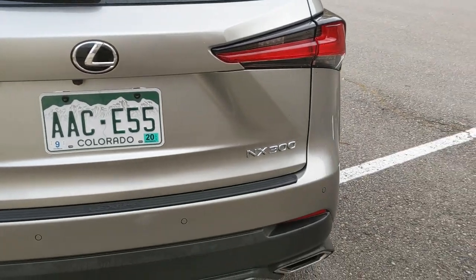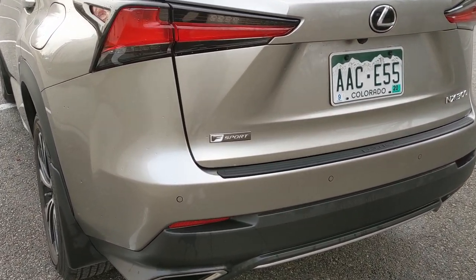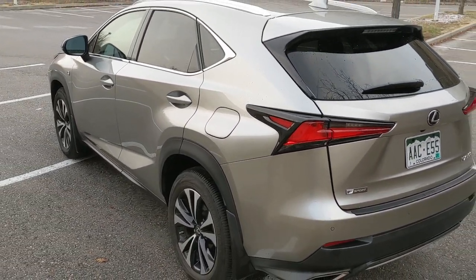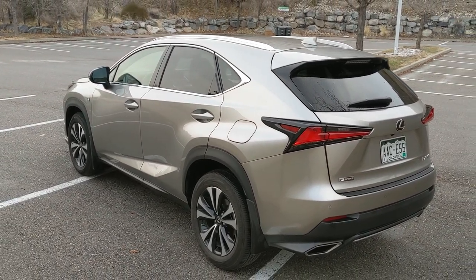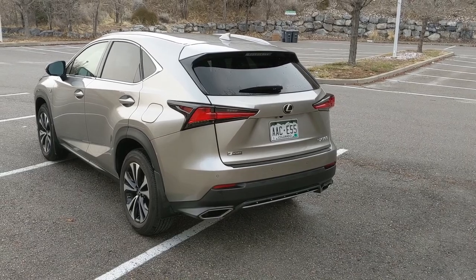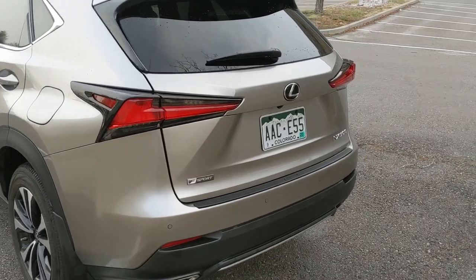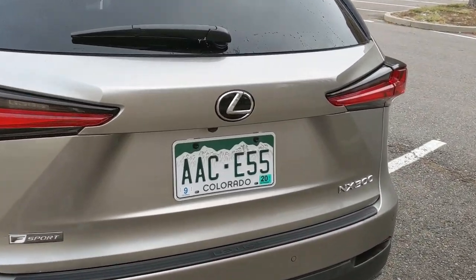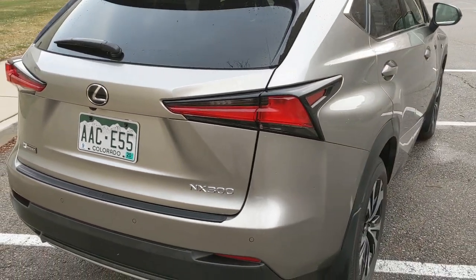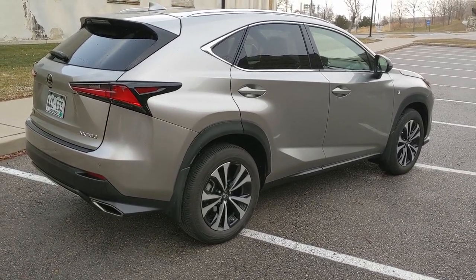So this is an NX 300. There's also an NX 300H which is a hybrid; this one's not a hybrid and it has the F Sport package. The grille up front is mesh, you get different wheels, some different body cladding, and it's a little sportier on the inside. I am not offended by the design of the NX, and based on some of Lexus's designs in recent years, I think that speaks volumes.